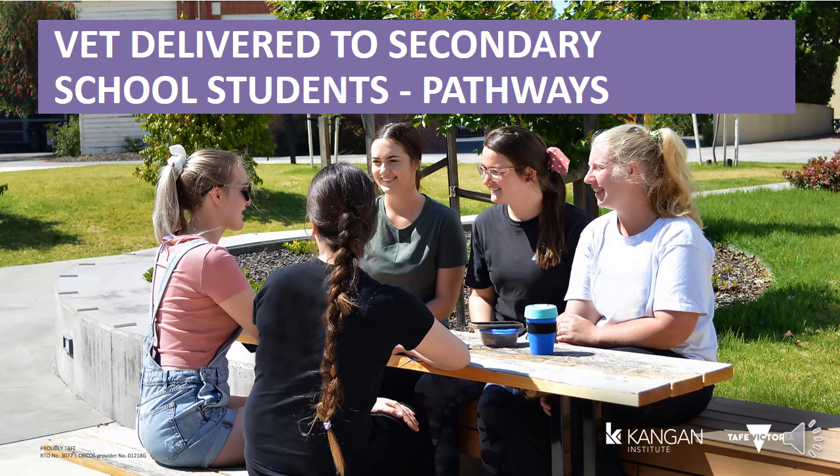Welcome to Kangen Institute. My name is Amanda and this is a short presentation about VET DSSS and what it means and where it can take you. VET DSSS stands for Vocational Education Training Delivered to Secondary School Students. For most people, they simply call it VETUS or VET in Schools.